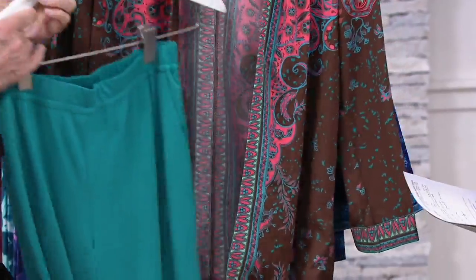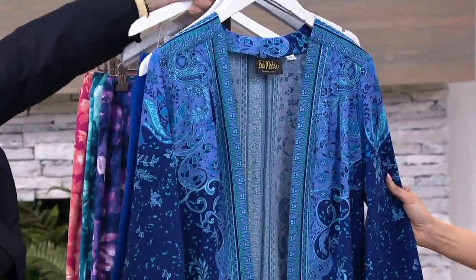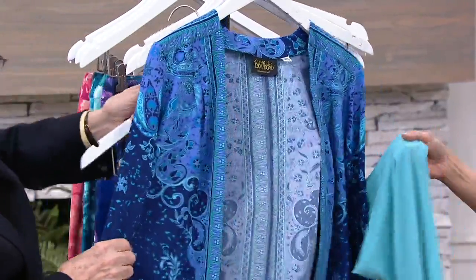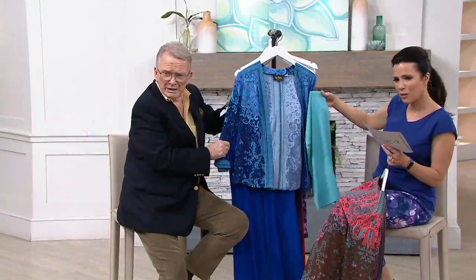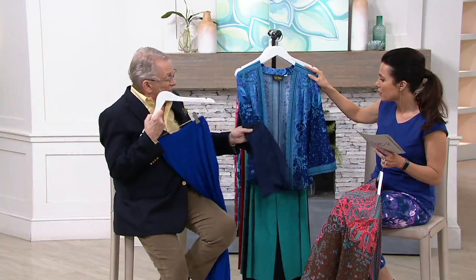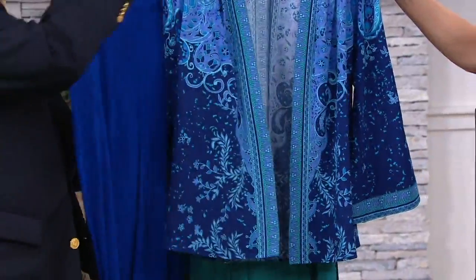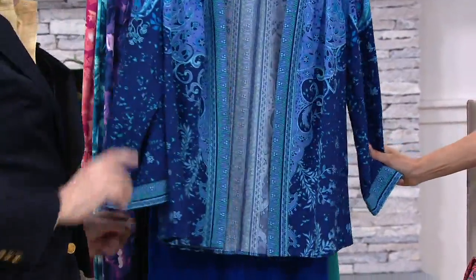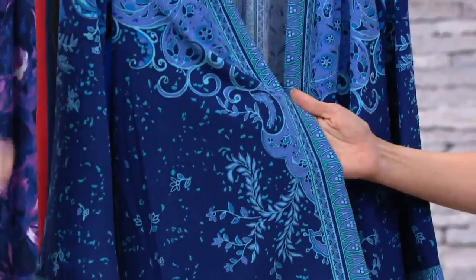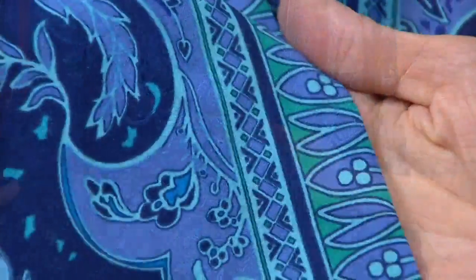This is the coral combo, extra extra small through 3X. And then look at this periwinkle. We also have navy and royal blue. I sort of like the bright blue — I think it's fun. Now this is another one that looks and feels like expensive silk, but it's not. It's a poly spandex blend, so it's going to be a lot easier to wear.